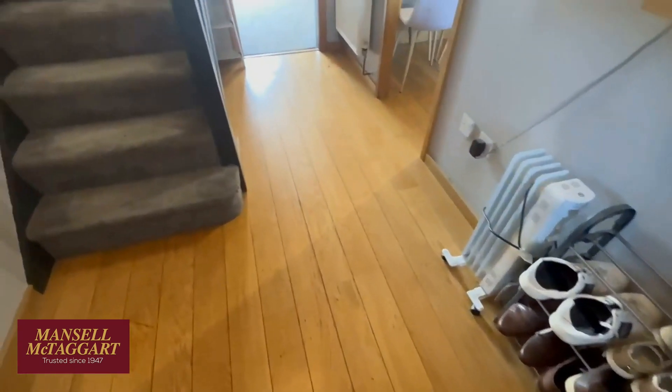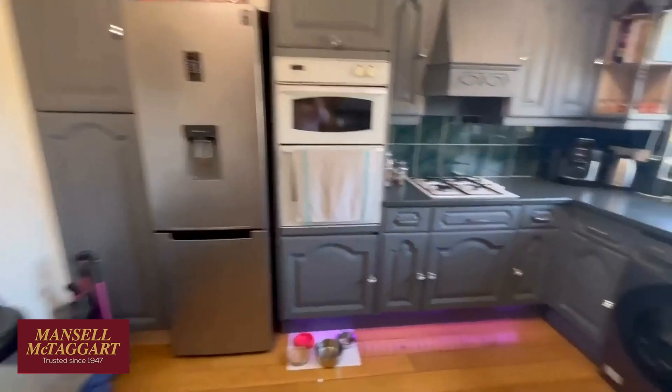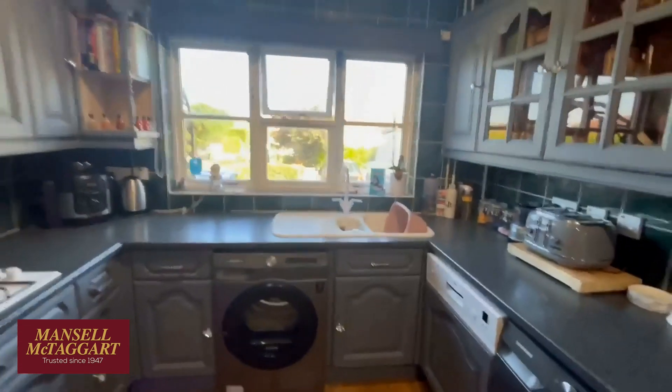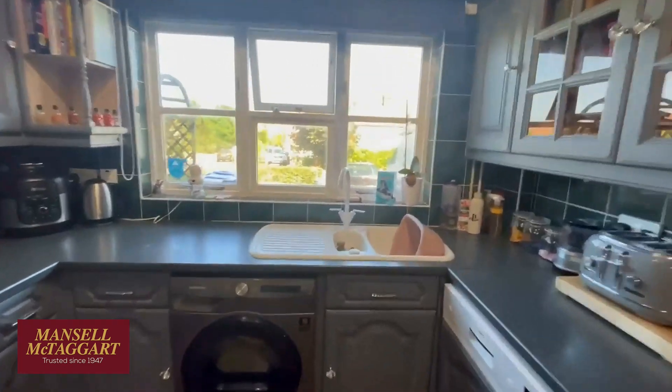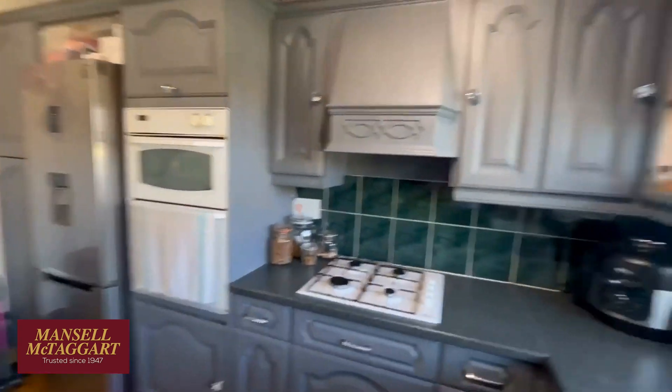First things first, downstairs: the entrance hall has engineered oak flooring and they've painted all the staircase — all very nice. At the front we've got a kitchen, a decent-sized kitchen overlooking the front of the house. There's a built-in oven and hob. All the other appliances are freestanding, which might be for sale.